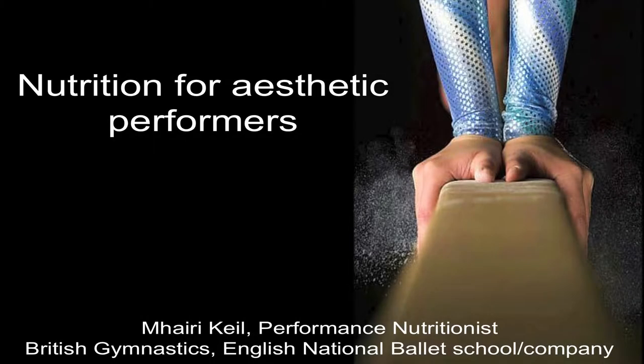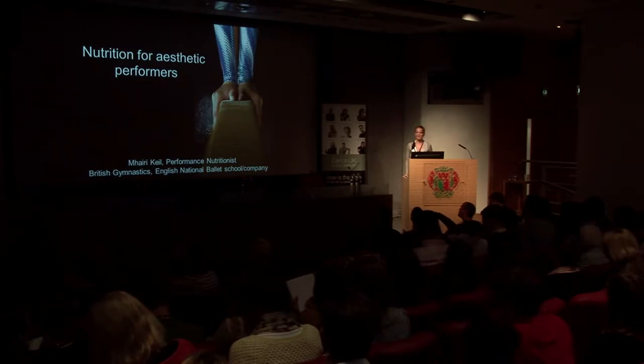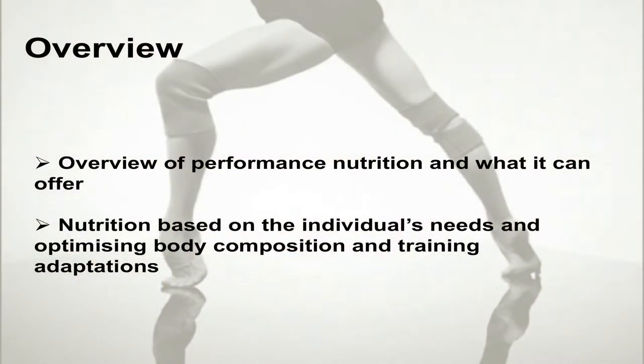Hi everyone. I'd just like to thank Dance UK for putting on such a great conference and inviting me to speak to you. I've got a lot to say so I'm going to get going. My overview really is talking about optimizing body composition, optimizing performance and within that, health.